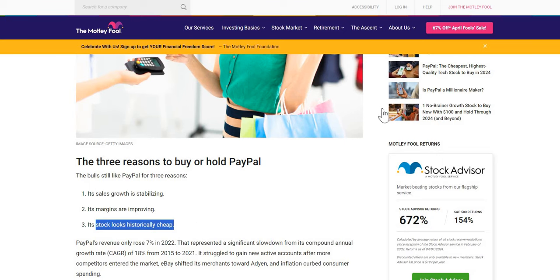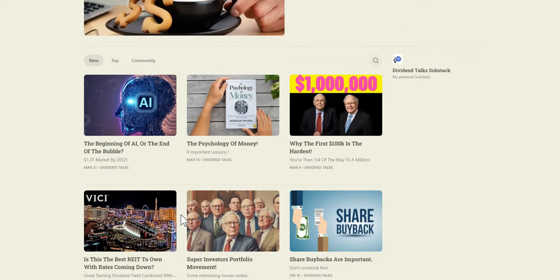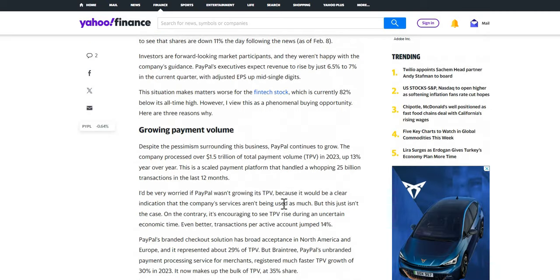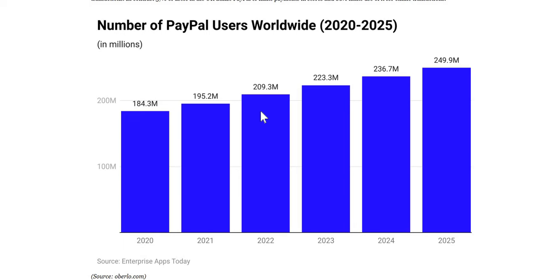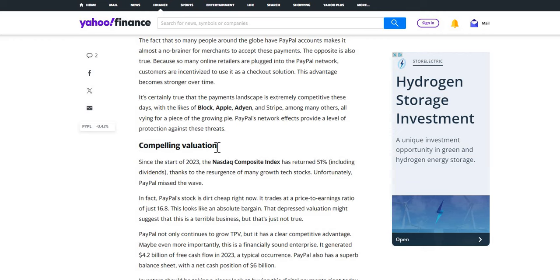Another article published last month gives three reasons to consider PayPal. They highlight a growing payment volume now over $1.5 trillion, up 13% over the last year. The number of users is also increasing and expected to continue in FY24 and FY25. They also highlight PayPal's powerful network effects, and finally — their compelling valuation, which we're about to dive into now.